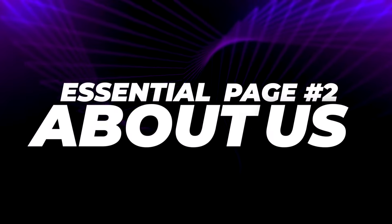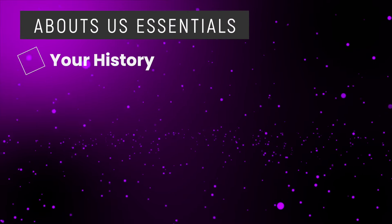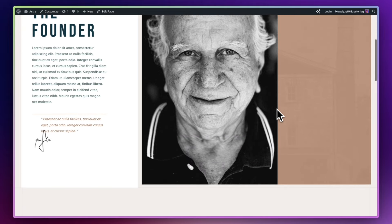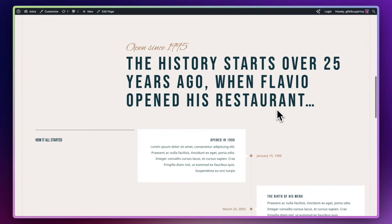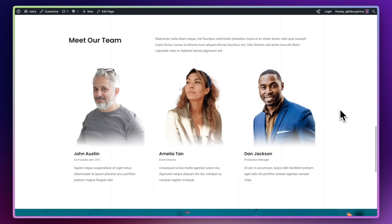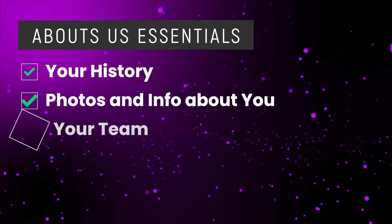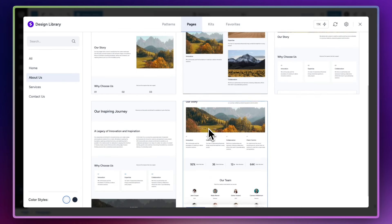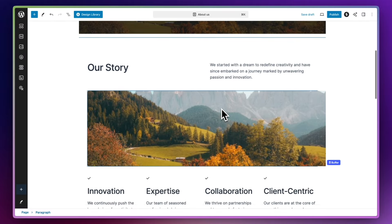Next up is the About Us page. This page is all about building trust and establishing a personal connection with your visitors. You're going to want to include a bit of history about yourself or your company — tell people the story about how it came to be. Include images and biographies of your team members and any other relevant information. If you've won any awards or got some recognition, make sure you include that too. By the time a visitor's finished reading your About Us page, they should know who you are, what you are, and your core values and goals. An easy way to put together a great looking About Us page is to use Spectra, which is a free plugin for WordPress.